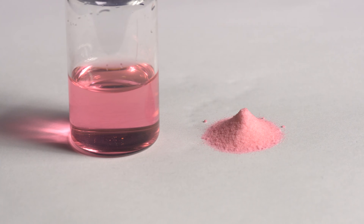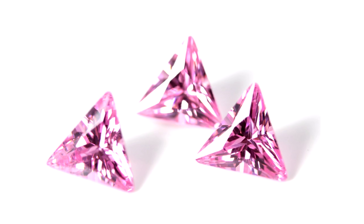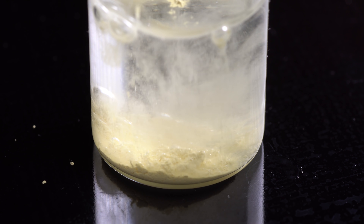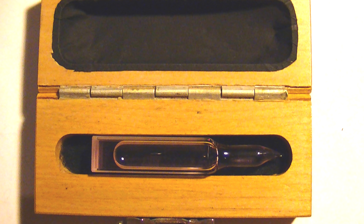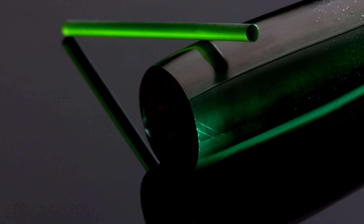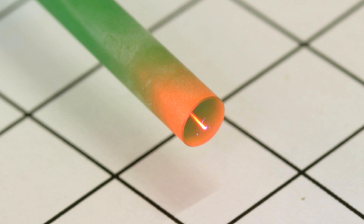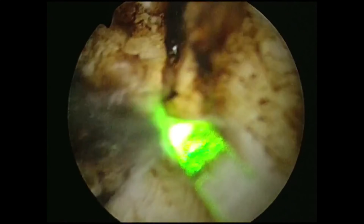Holmium compounds are used for dyeing glass or synthetic gemstones, such as cubic zirconia, which is zirconium dioxide. Besides, Holmium oxide in perchloric acid solution is used for calibrating optical spectrometers, thanks to its clear light wavelength absorption edges. Also, along with chromium and thulium, it's part of yttrium aluminum garnet, which is used in medical lasers, the stimulated emission of which can be used to perform prostate surgery.